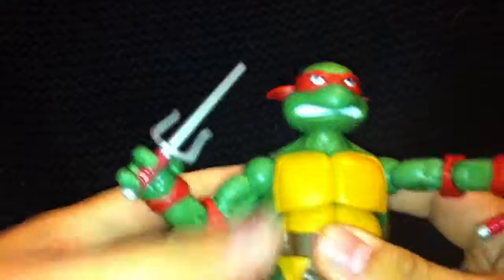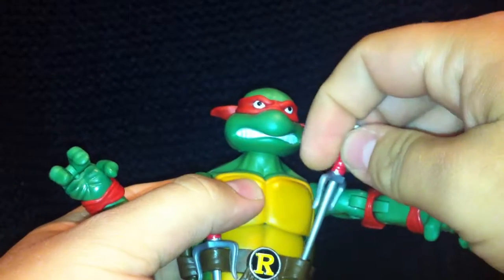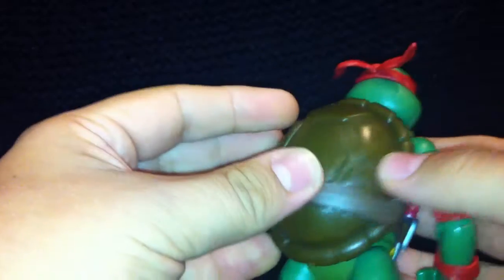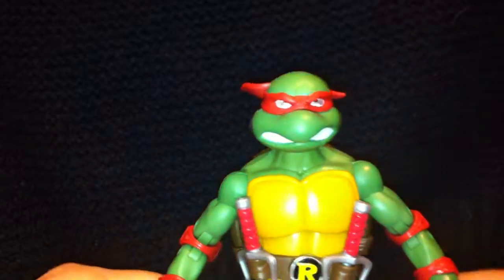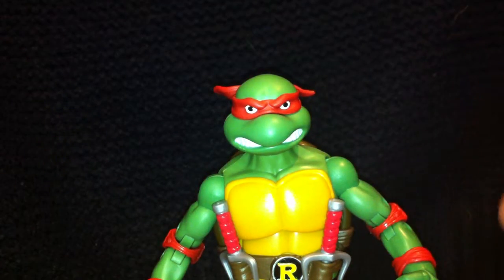So I'm going to do Raphael first and I'll do the other guys separately. Really, really nice paint job, but it is very simple — there aren't really many paint apps on the figure for them to get wrong. Paint-app wise you've got the mouth, the eyes, and the letter on the belt, and that is it really. There's no wash over the skin or anything. I get that these are like the classics so they're making them like the originals, and the originals didn't have a wash over them.